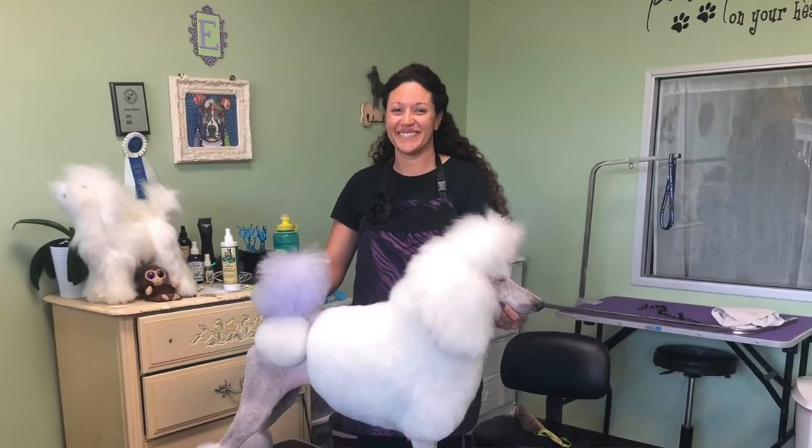So tell us a little bit about yourselves and what made you guys start this business together? We met in 2005 at a grooming salon, opened our business in 2013, and we have been here since — so almost seven and a half years we've been here.